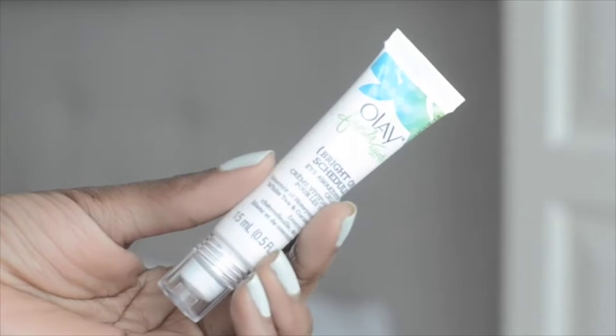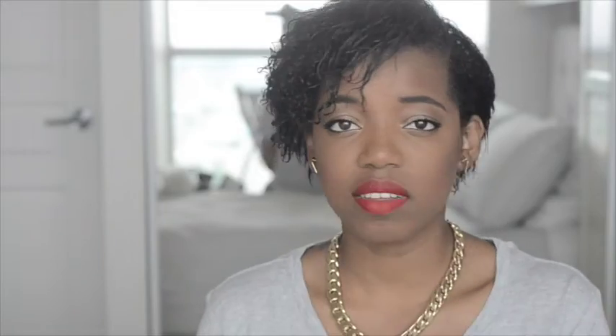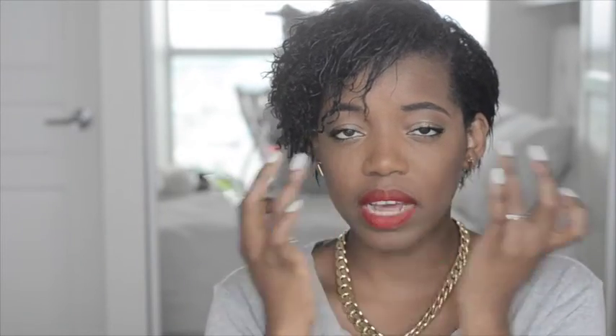For under eyes I use the Olay Fresh Effects Bright On Schedule eye awakening cream. It has three little roller balls and a creamy consistency - you just roll it under your eyes and tap it out with your ring finger. It really helps your eyes look brighter and more awake. I always wanted to try something like this but was skeptical, and I'm really glad I did.